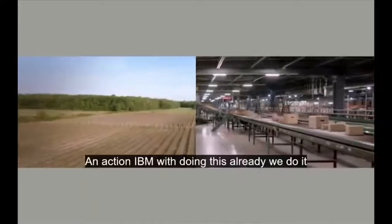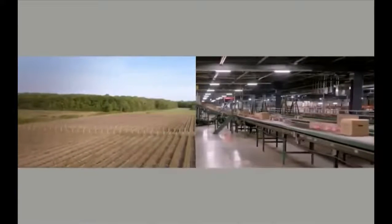At IBM we are doing this already. We do it for food and trade documents, but this is not enough.